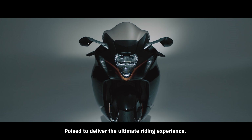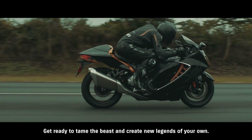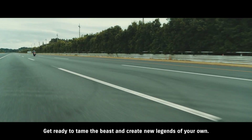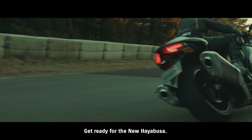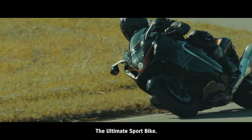Poised to deliver the ultimate riding experience. Get ready for the new Hayabusa — the ultimate sport bike.